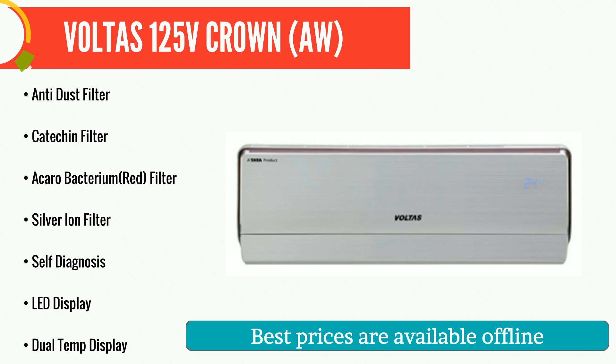Another veteran in its field, Voltas has a firm hold on the Indian market for a few decades now. Keeping the tradition is Voltas 125 Volts Crown.